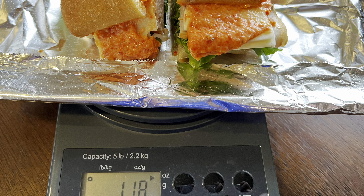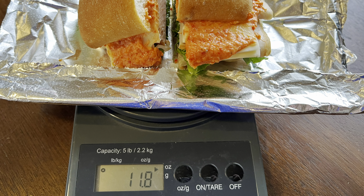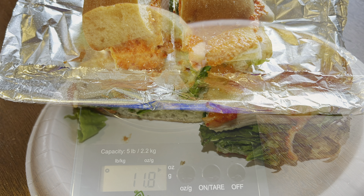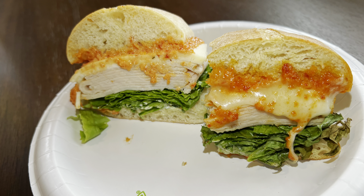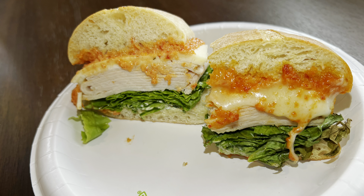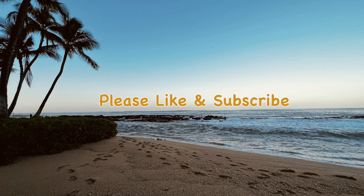You're also getting a lighter sandwich — the roast beef sandwich was over a pound, and this one is just right over 11 ounces. Overall, I give this sandwich about a six and a half out of ten. I would recommend putting this sandwich in the air fryer so you can bring it up to another level. Thanks for watching.